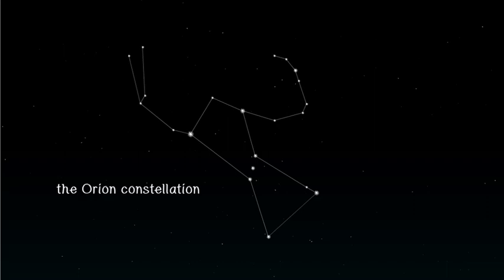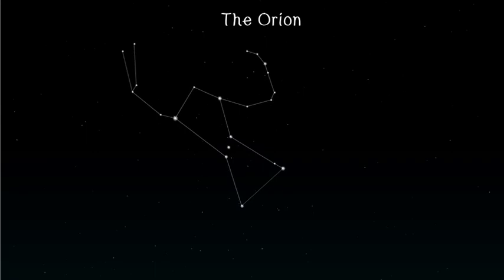Michael says, 'Look, I can spot the Orion constellation.' Jesse says, 'That is the Big Dipper.'